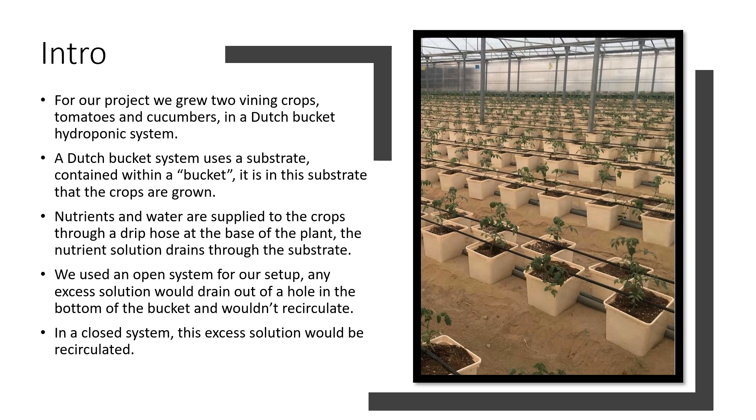Or, in the instance of a closed system, it is recirculated through the system and then applied back to the plants. The system that we used, however, was an open system where any excess solution drained through the substrate and out of a hole in the bottom, and was never reused.